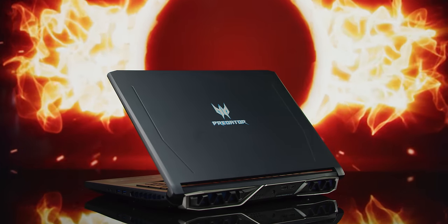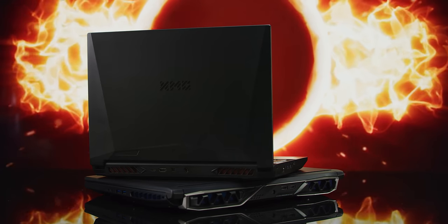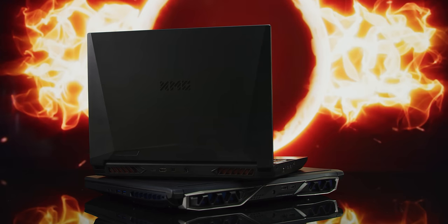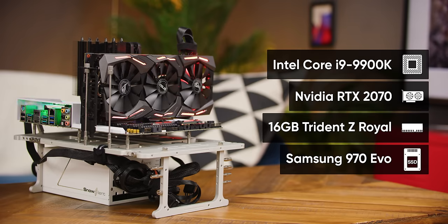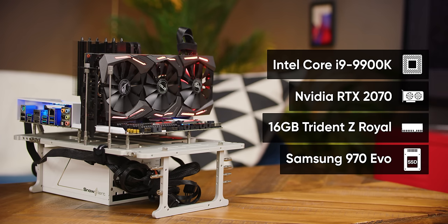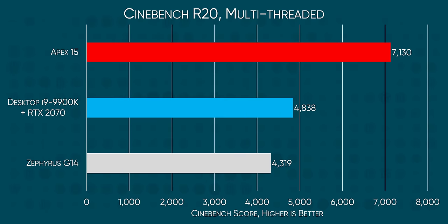The original plan was to compare the Apex 15 to other laptops from the blue team, but given that Intel's best was just eviscerated by the thin and light Zephyrus G14, we figured we needed to up the ante. So on every single one of our performance charts, you're going to find the desktop Core i9-9900K to show you just how overpowered this thing is. At the time of writing, the Core i9-9900K is Intel's fastest consumer desktop CPU, and unsurprisingly, its eight cores were no match for the 16 cores in the Apex 15.